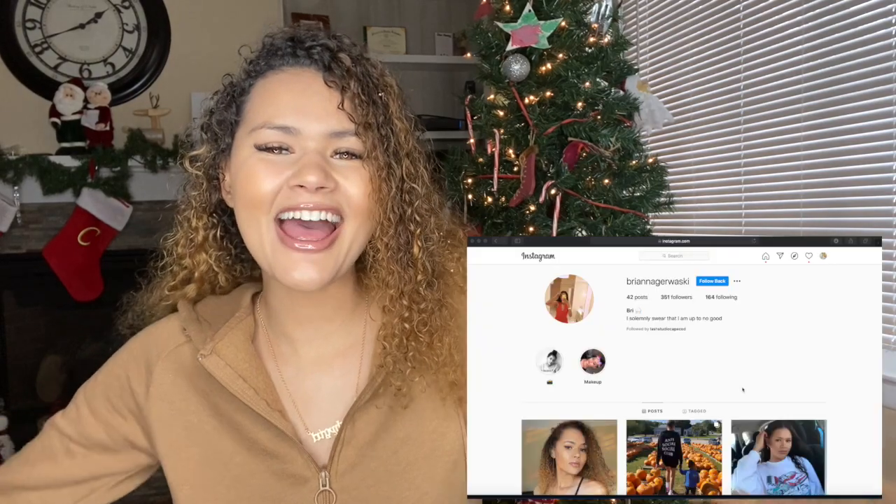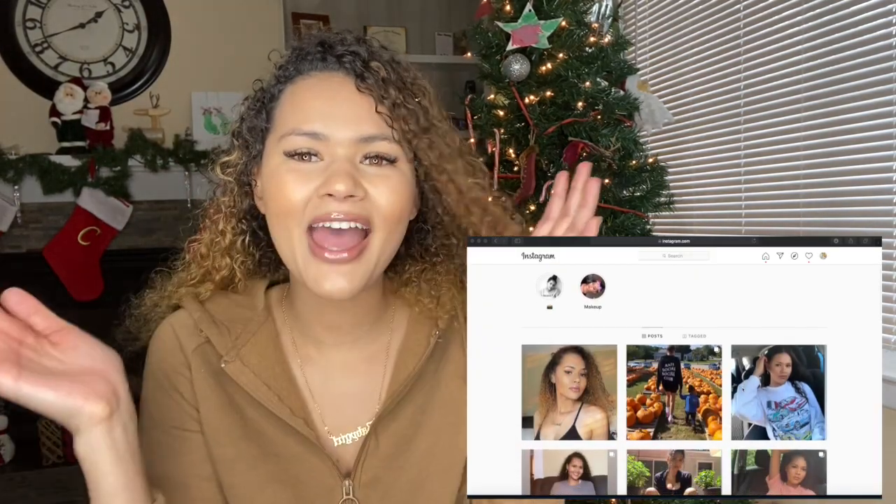We are almost at the end. I just can't even believe it. It's just really crazy to me how fast this month has passed. Absolutely insane.